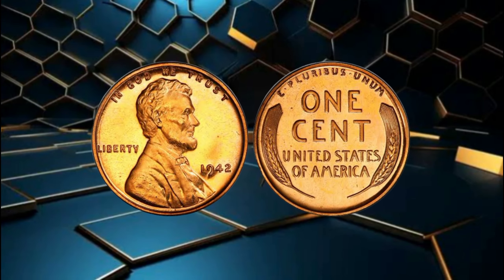Who knows, you might be holding a small piece of history worth millions of dollars. That's all for today's video, folks. We hope you enjoyed this eye-opening exploration of the 1942 wheat penny's incredible value. If you found this video helpful or intriguing, give us a thumbs up and share it with your fellow coin enthusiasts. And as always, don't forget to subscribe for more exciting content on rare coins, valuable collectibles, and the fascinating world of numismatics. Until next time, happy collecting!